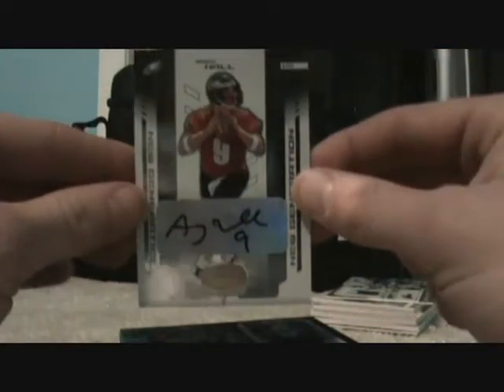Warwick Dunn, Turkey Red, numbered to $2.99. Tony Gonzalez jersey, numbered to $2.50. Andy Hall autograph, numbered to $1,000, short printed.